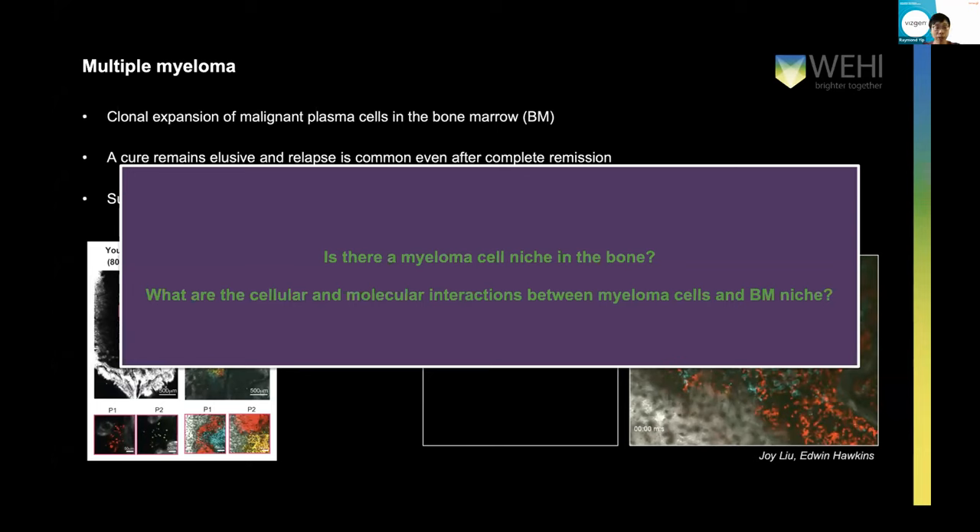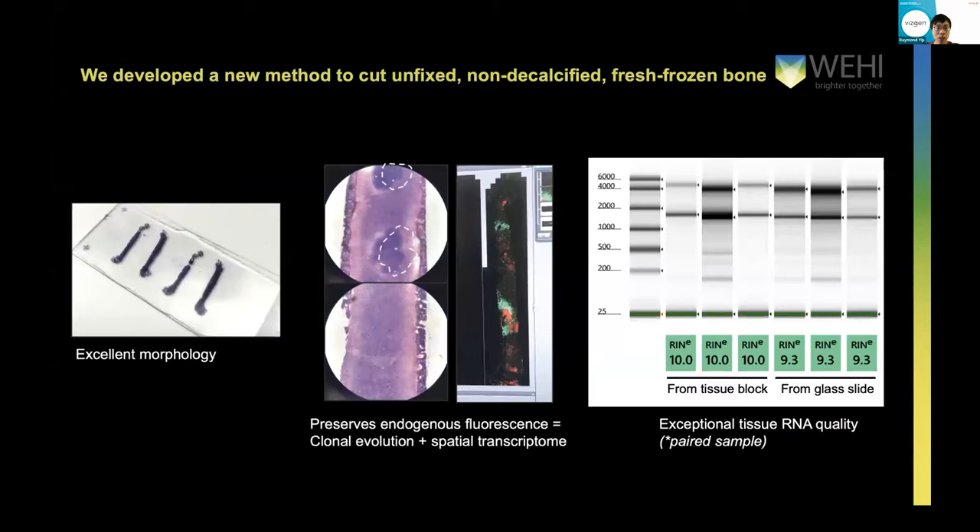This led us to develop a novel application to process bone tissue. After months of bio-optimization, we developed a new method to cut unfixed non-decalcified fresh frozen bones — we collect the bone from the mouse, snap freeze it, and cut it the same day. We preserve the tissue morphology exceptionally well, and we can do H&E to see where the cancer cells are located. Because we're not fixing it and not decalcifying it, we've got exceptional tissue RNA quality. We get tissue sections from the block with a perfect RIN score of 10, and after transferring them onto the MERSCOPE slide and scraping off, we still have a 9.3 RIN score, which really speaks to the fact that our processing and cutting of the bones is respecting RNA integrity.